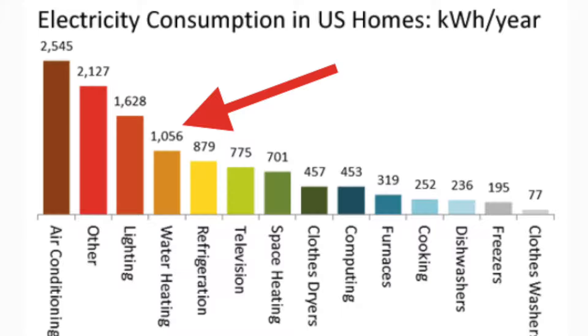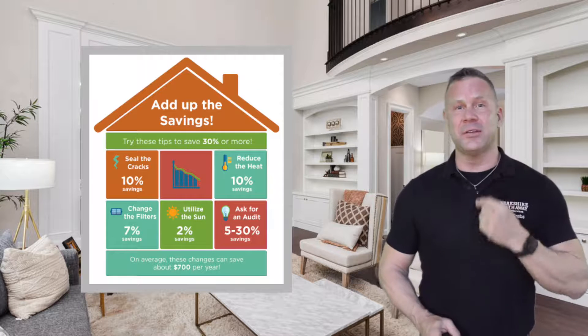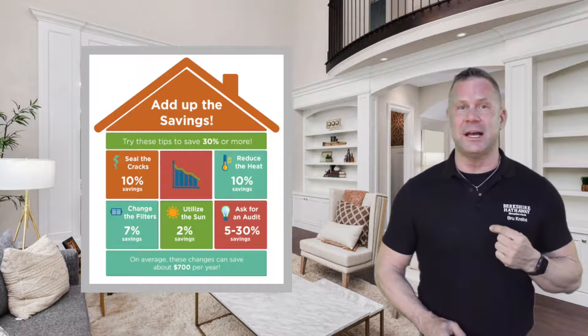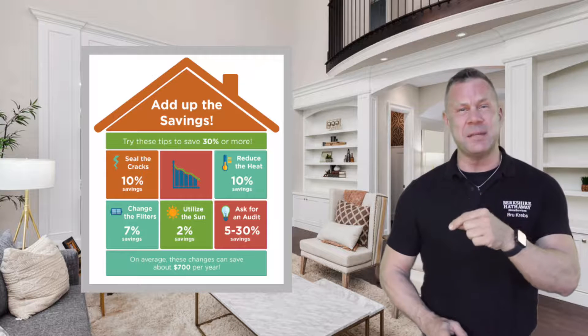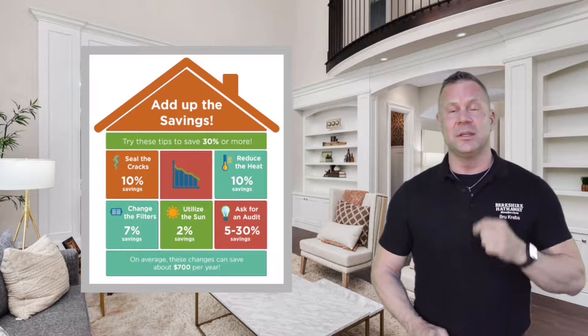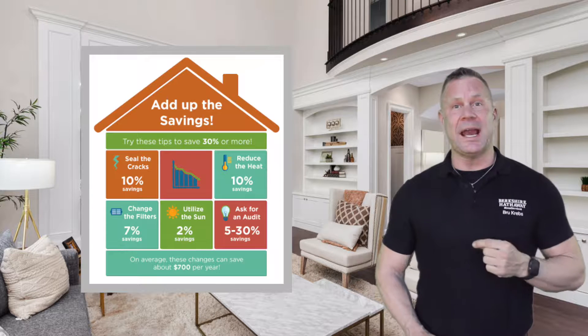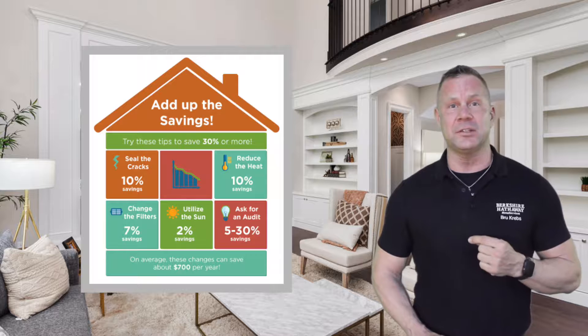Using these devices less will, of course, decrease your electric bill every single month. A few other great ways to conserve energy in your home are to seal the cracks all the way around the outside, reduce that heat 10%, change your filters every single month, utilize the sun as much as possible, and ask for an audit from your local energy company.